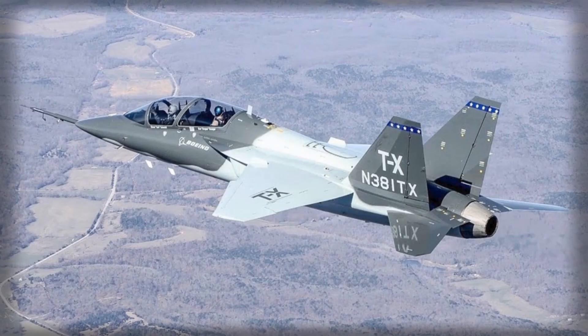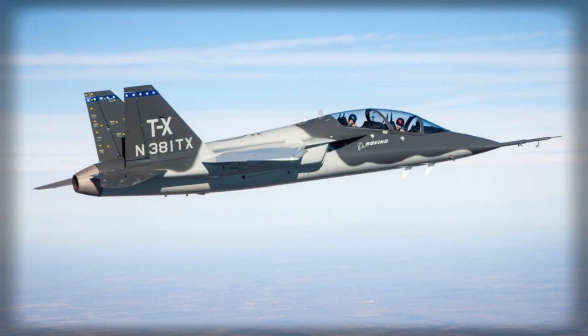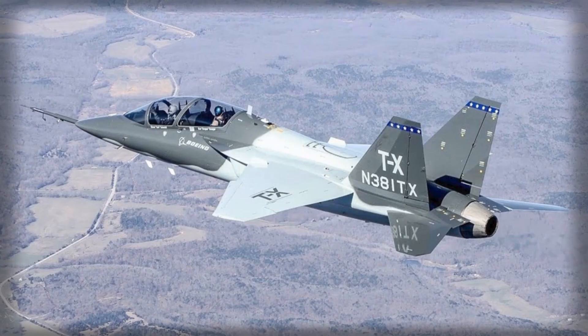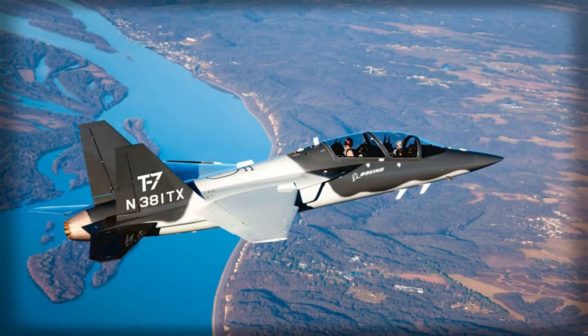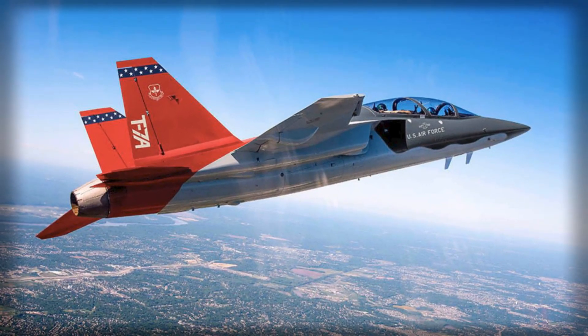Even manned-unmanned teaming with MALE drones can be integrated at the training stage. The proposed system enters an increasingly competitive global market, where platforms like the M-346, T-50 Golden Eagle, and Turkey's Hurjet already hold strong positions. The UK is also exploring more modular concepts through the domestic ARALÍS program. Nonetheless, the Red Hawk package offers a compelling balance — American-Swedish technology, British industrial integration, and NATO-aligned interoperability.